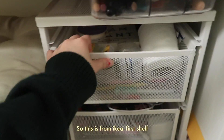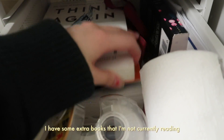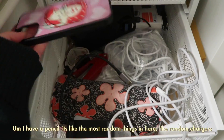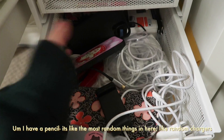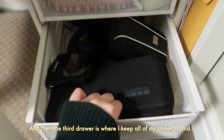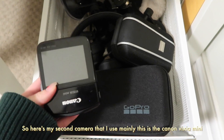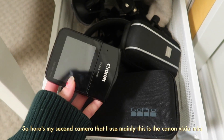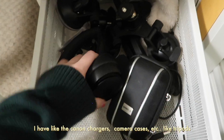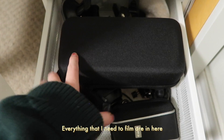In this first drawer from IKEA I have some extra books that I'm not currently reading. Second drawer I have a phone case and like a pencil — just the most random things. The third drawer is where I keep all of my cameras and things I use for editing. Here's my second camera that I use mainly — this is a Canon Vixia Mini. I have my GoPro, camera chargers, camera cases, and tripods — everything I need to film is in here.